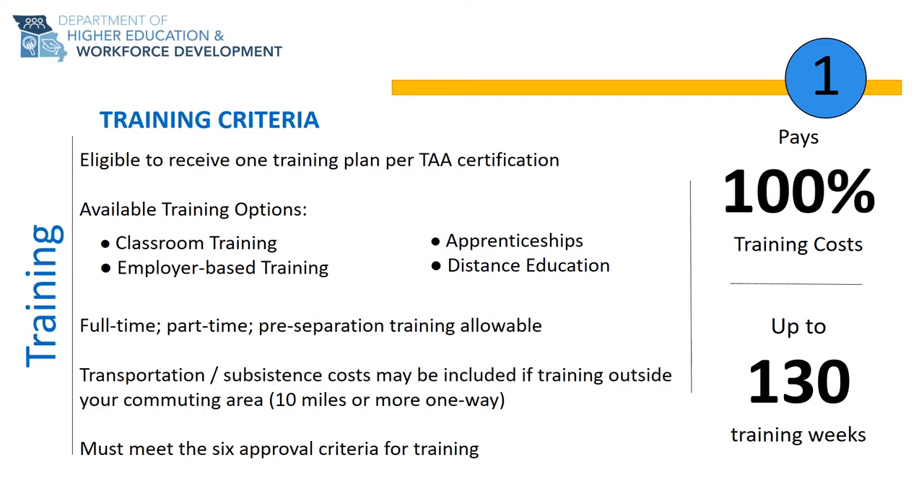Your training plan must be completed within a maximum of 130 training weeks, not calendar weeks. The 130 weeks will only count weeks that you are physically in training, which equals about two and a half years of training.